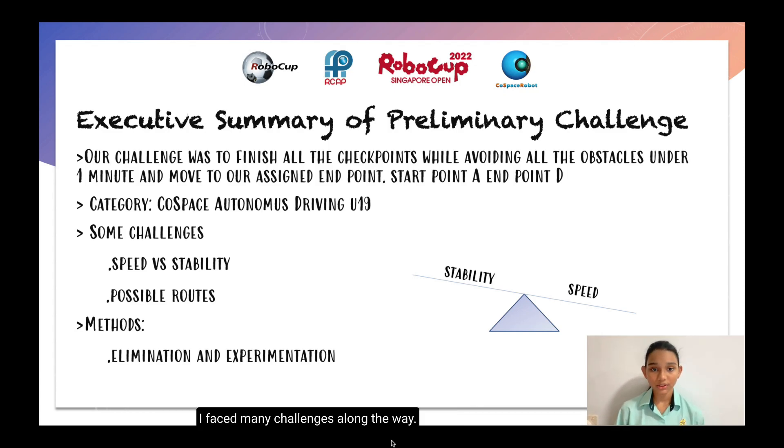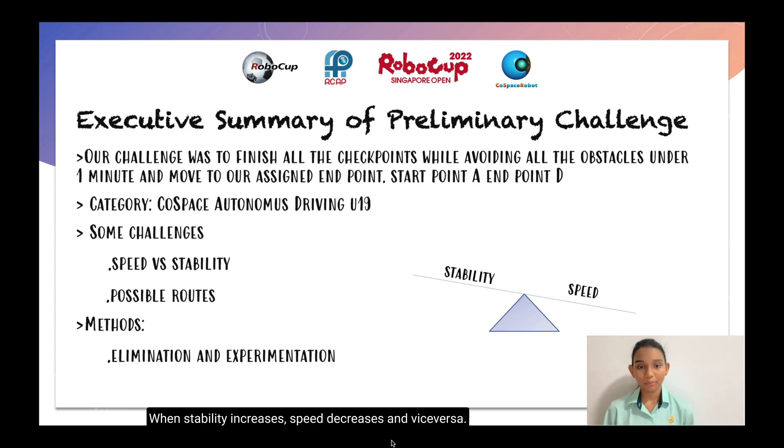I faced many challenges along the way. Some of them were speed versus stability and possible routes I can take. My method was elimination and experimentation. Speed versus stability is like a seesaw — when stability increases, speed decreases and vice versa. It's actually quite hard to get a balance. So I decided to focus more on stability because I can always focus on speed after my robot is stable.